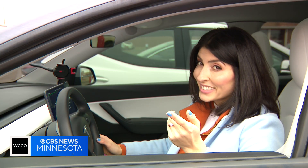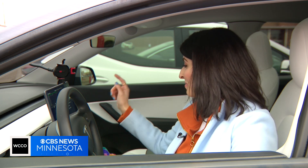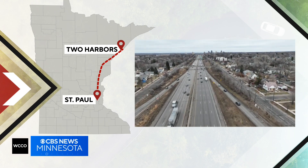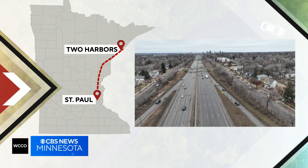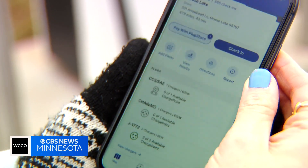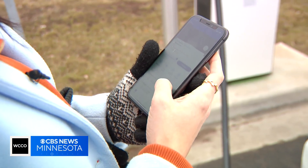Any good road trip has a good playlist. We are heading from St. Paul to Two Harbors — 191 miles to our hotel. Our PlugShare app, a popular app for EV drivers to find charging stations, shows the Moose Lake charger for Joan's Bolt is offline.